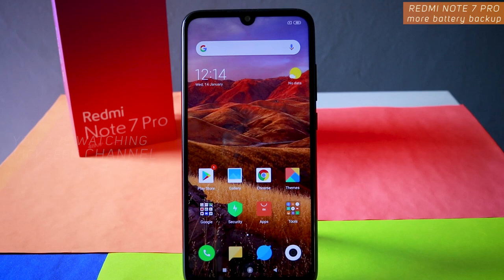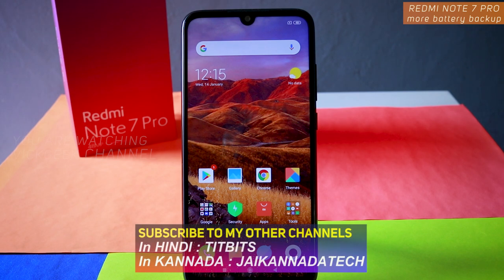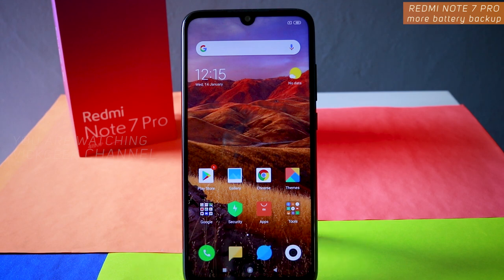This video is all about saving battery backup on your Redmi Note 7 or Redmi Note 7 Pro. I have got the Redmi Note 7 Pro here. This trick pretty much works with all Xiaomi phones out there. It's a really simple trick but a lot of people don't know about it, so once you start using it you can save a hell lot of battery.